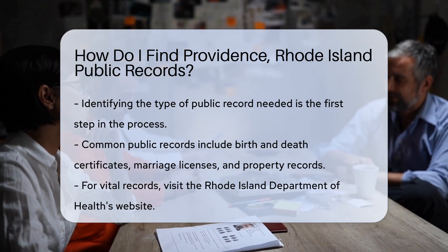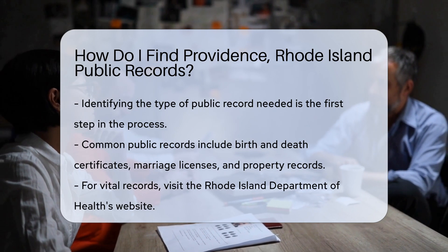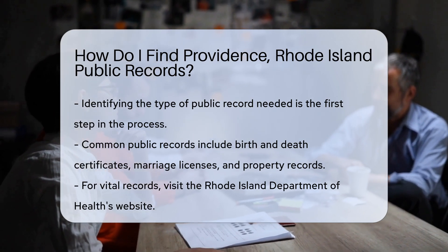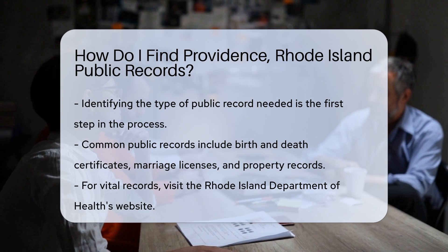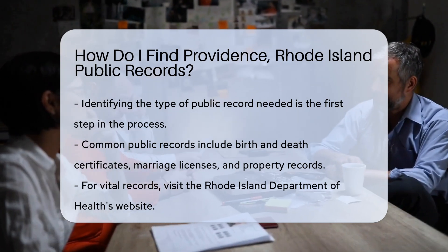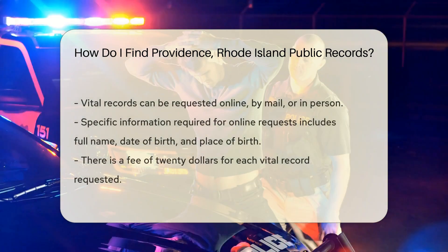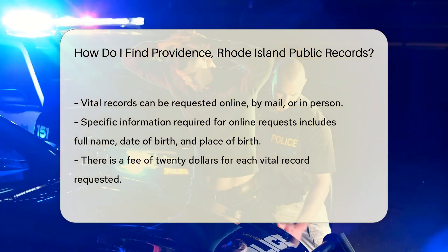Start by identifying the type of record you need. Common public records include birth and death certificates, marriage licenses, and property records. To obtain vital records like birth and death certificates, visit the Rhode Island Department of Health's website. You can request these records online, by mail, or in person.